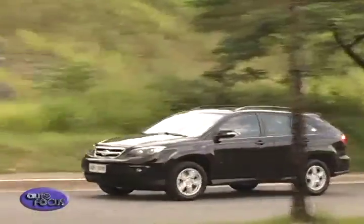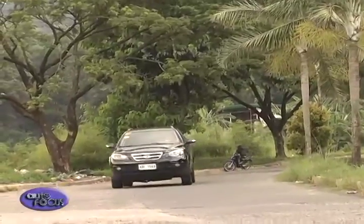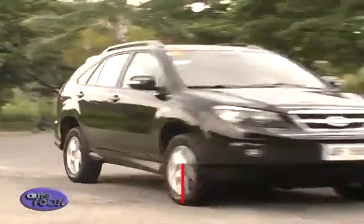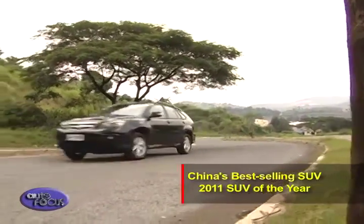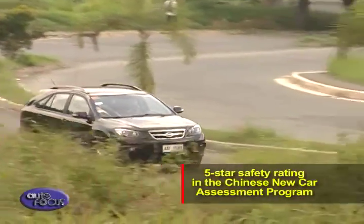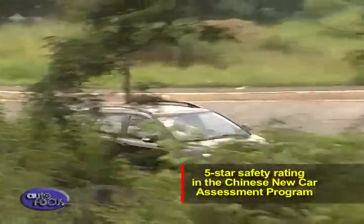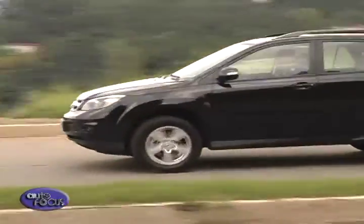Serving as the first SUV of Shenzhen-based BYD, or Build Your Dream, the S6 already has a long list of achievements. It's already been named China's best-selling SUV and chosen as SUV of the year in 2011. It also received a five-star safety rating in the Chinese New Car Assessment Program. Yet accolades aside, it's time to take a look at the S6 for ourselves.